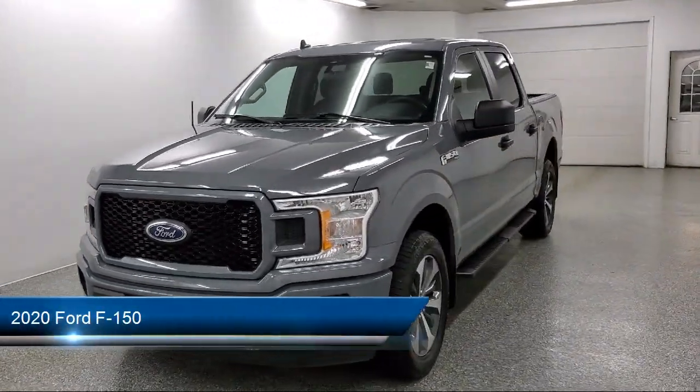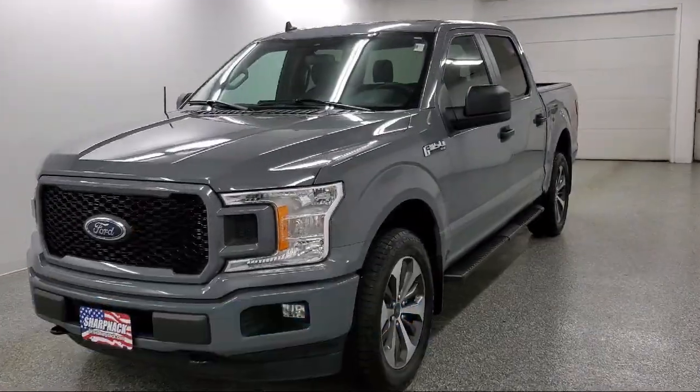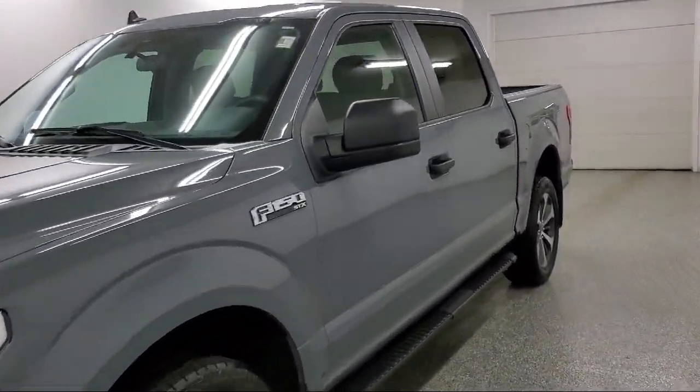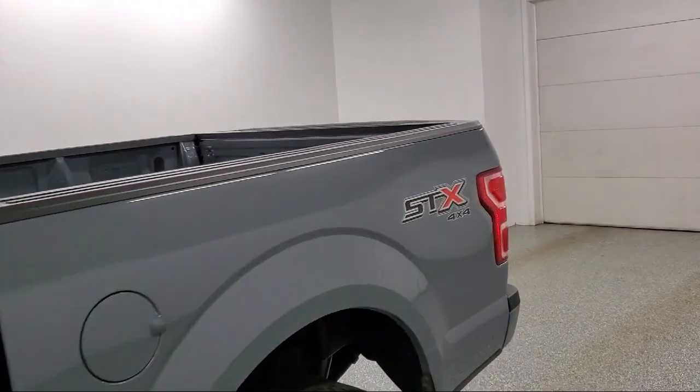It comes equipped with Ford Co-Pilot 360 Assist, Dynamic Hitch Assist Backup Camera, Air Conditioning, Advanced Track Electronic Stability Control, and a 500-pound payload package.